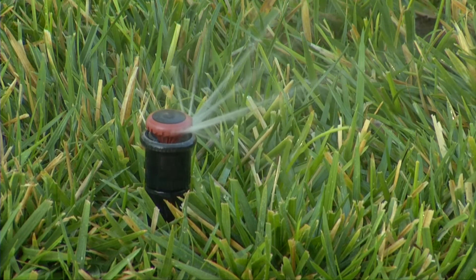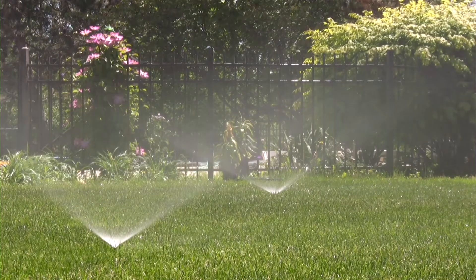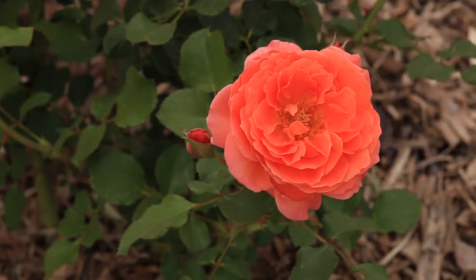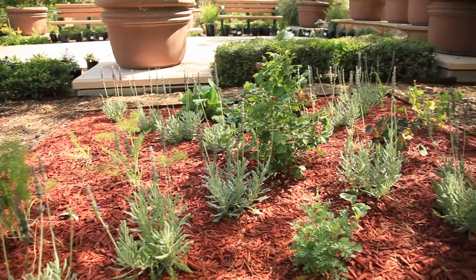Outdoor water can't be recycled — it escapes into the ground or the atmosphere. So it's extremely important to limit outdoor water use, replace grass with water-smart landscaping, and follow mandatory seasonal watering restrictions. With the recently declared water shortage, there's a renewed focus on making sure our water supply is sustainable. Here at the Water Reclamation District, we stand with SNWA in asking Southern Nevadans to reduce and conserve their outdoor water usage.